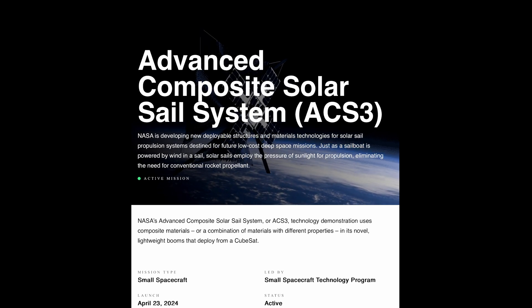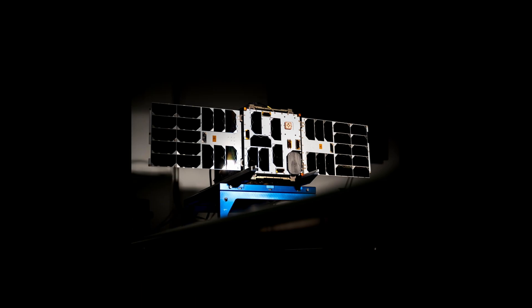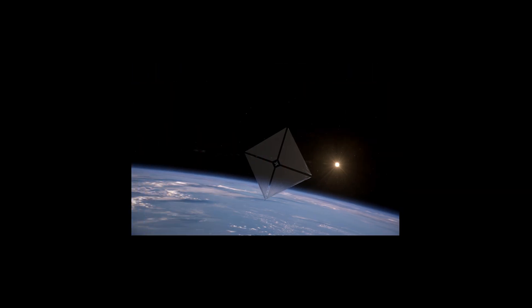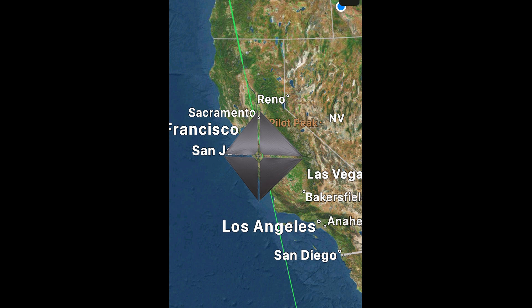NASA announced last month that the Advanced Composite Solar Cell System had finally deployed the 860-square-foot 30x30 solar sail for the first time since its launch back in April of this year. The ACS-3 is orbiting the Earth at about twice the height of the International Space Station and makes a full rotation around the Earth roughly every 105 minutes.